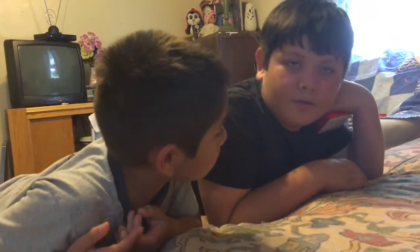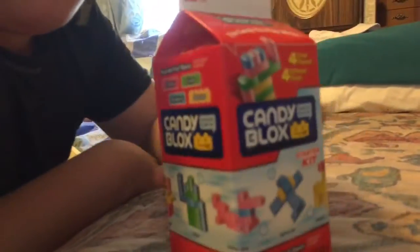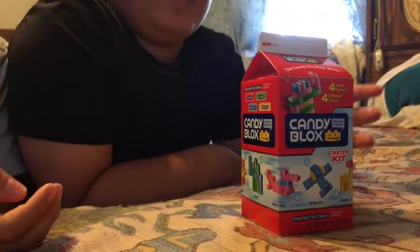Hi guys, it is me RG and Jesse from the Super Liabros, and today we are gonna review Candy Blox. They got four different great flavors and four different sizes, and let's just open this up.